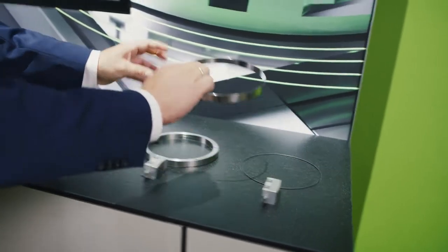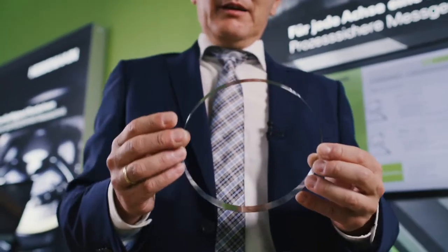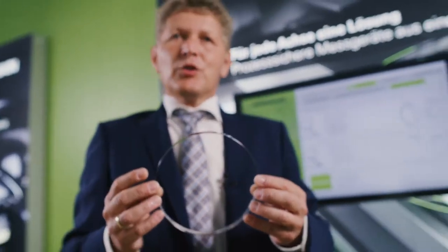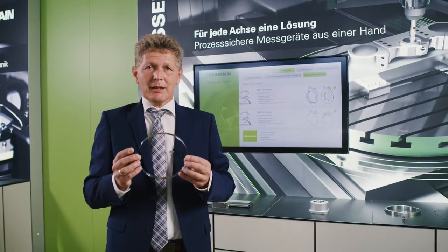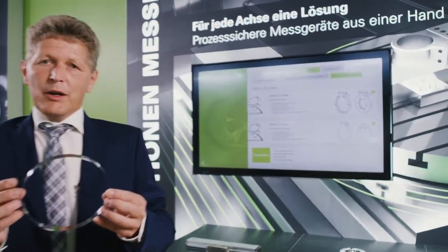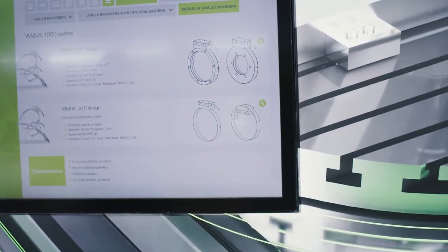A special feature of the AMO angle encoders is the measuring ring. This very thin and lightweight measuring ring gives the mechanical engineer unimagined possibilities for the integration of the encoder on the axis. The measuring rings can have diameters ranging from 80 mm to several meters.